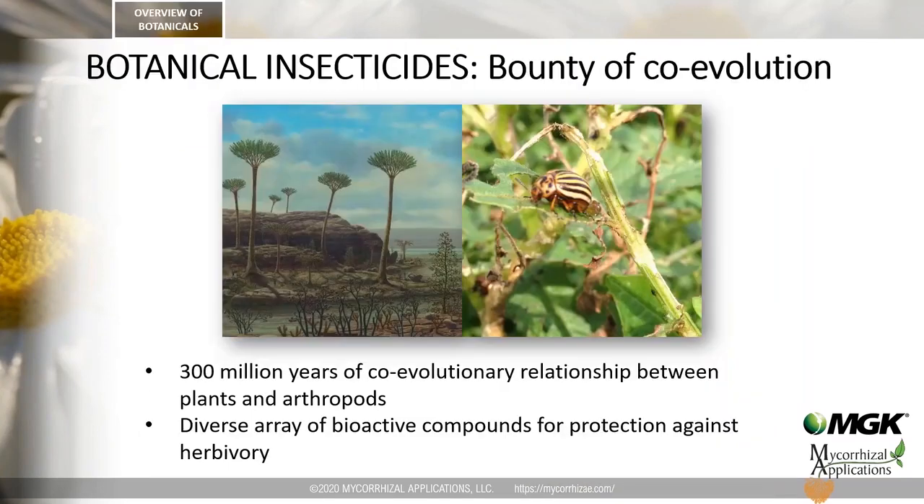Why are we interested in botanical insecticides? Plants and insects have a long, approximately 300-million-year co-evolutionary relationship. In this evolutionary arms race for survival, plants face a major challenge — they cannot run away from danger. As a consequence, one of the many strategies that plants developed to combat this is the production of secondary metabolites, in other words, biologically active compounds.